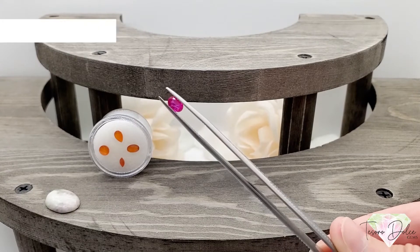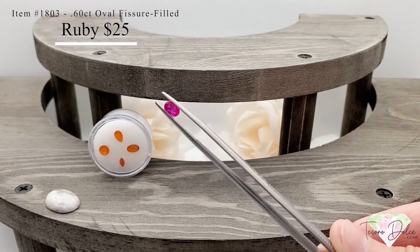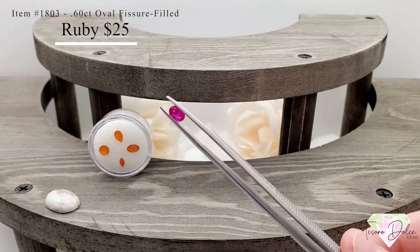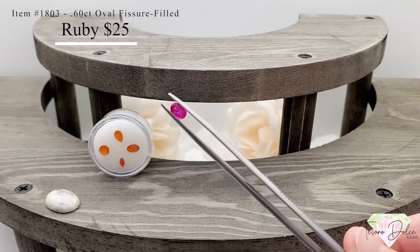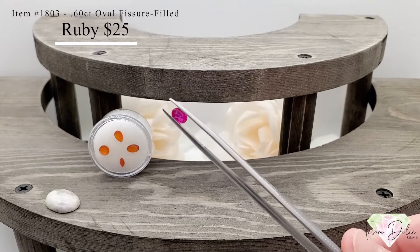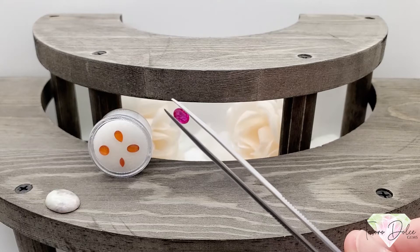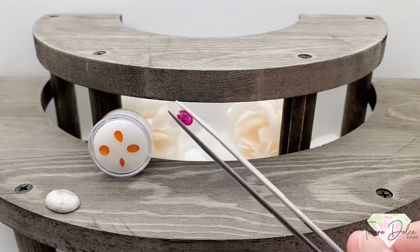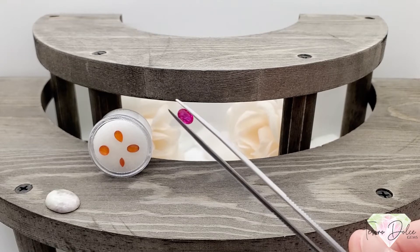Here we have item number 1803. A 0.6 carat oval fissure-filled ruby from Mozambique for $25. Love the color in this stone — just over half a carat. Fissure-filled means they fill this natural ruby with either lead or glass to fill in the cracks and enhance the color. But it is a stunning natural ruby for only $25.